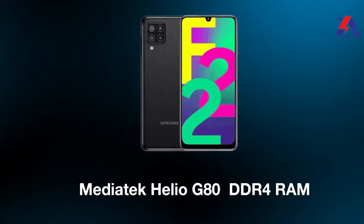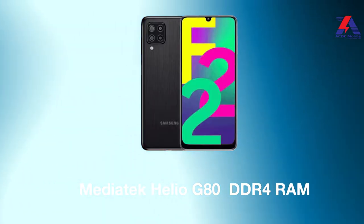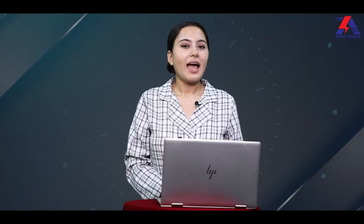You won't find much lagging due to optimisation. Similar to other mid-range Samsung phones, this phone has the Mediatek Helio G80 chipset, DDR4 RAM, and eMMC storage. The Helio G80 chipset is quite a good processor for this price range. You can have a good gaming experience on the Samsung Galaxy F22.